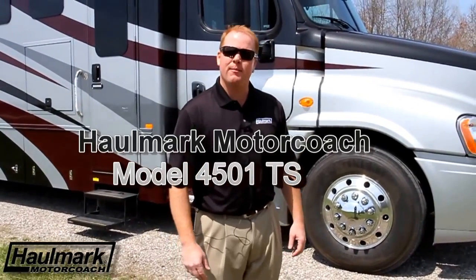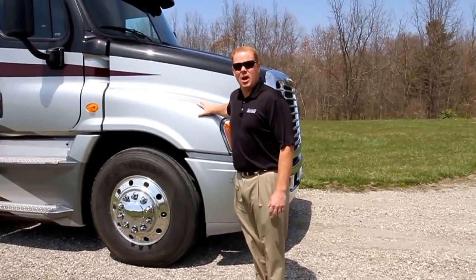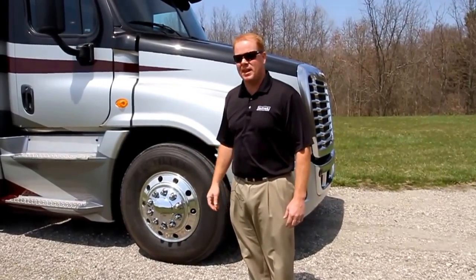Welcome to the 2013 Hallmark Model 4501 Triple Slide. Underneath the hood houses a Cummins 500 horsepower ISX engine that powers 1,650 pounds of torque, able to haul 40,000 pounds without even breaking a sweat.